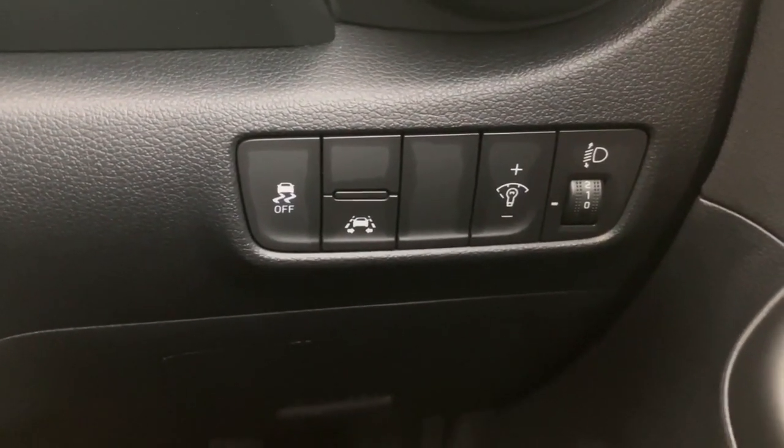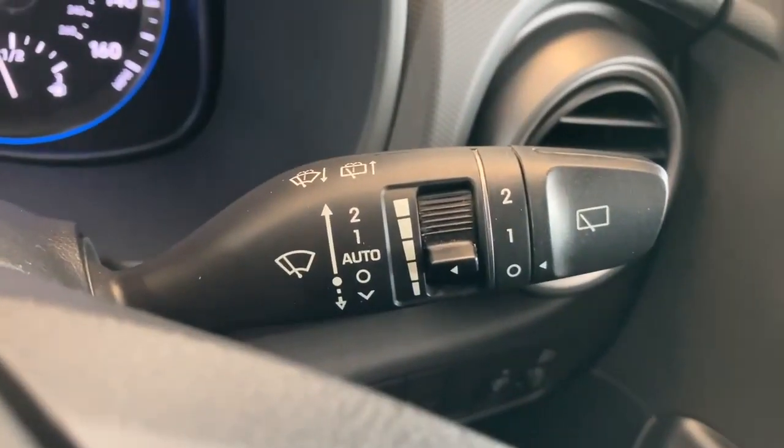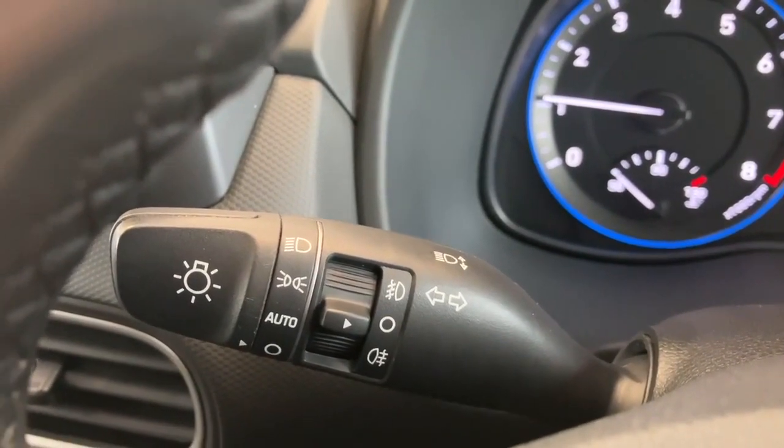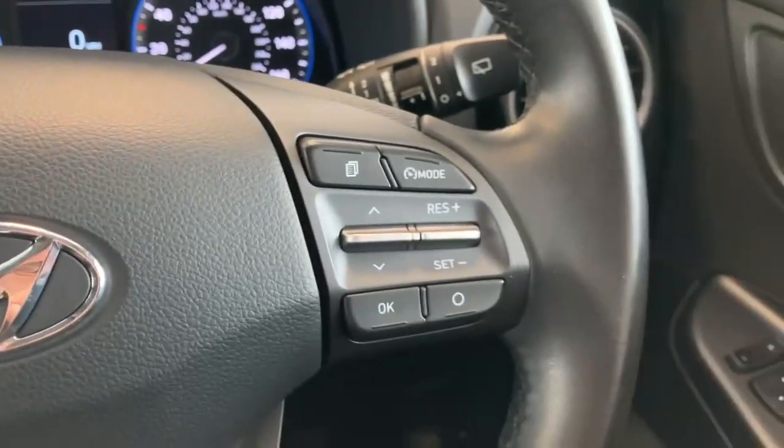You have automatic wipers on the right-hand column stalk, and on the left-hand side you've got automatic headlights as well.